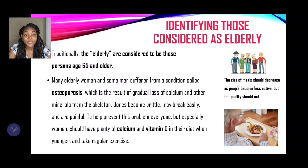Many elderly women and some men suffer from a condition called osteoporosis. Osteoporosis is a condition that results in the gradual loss of calcium and other minerals from the skeleton. Bones become brittle, may break easily, and are painful. To help prevent this problem, everyone, but especially women, should have plenty of calcium and vitamin D in their diet when younger, and take regular exercise to strengthen the bones as well.